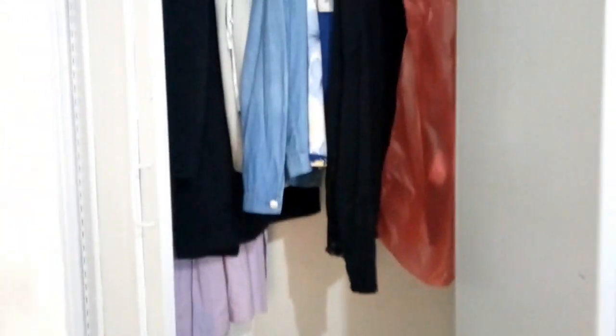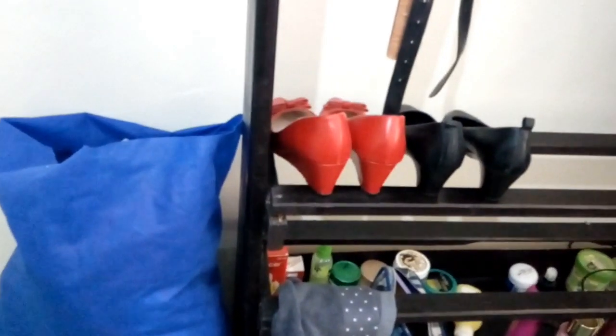On this side, this is where I keep my scarves, my wigs, my extensions, and my belts. Then some of my shoes are hung here.